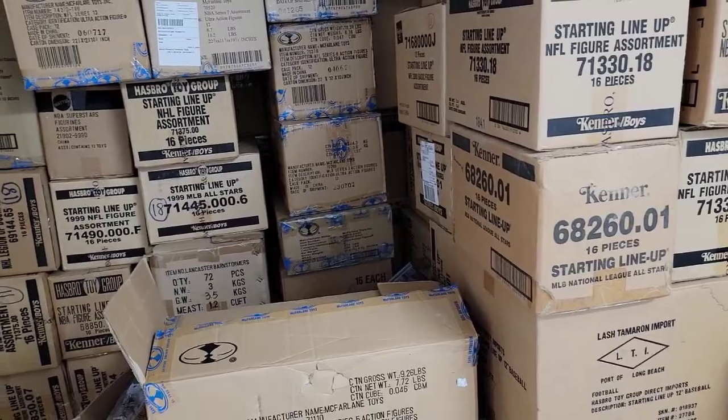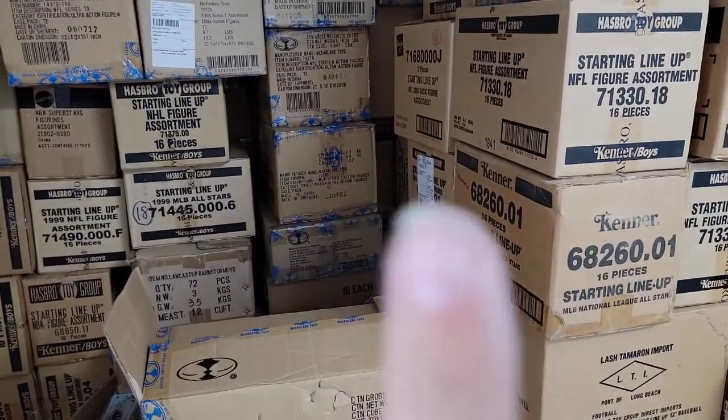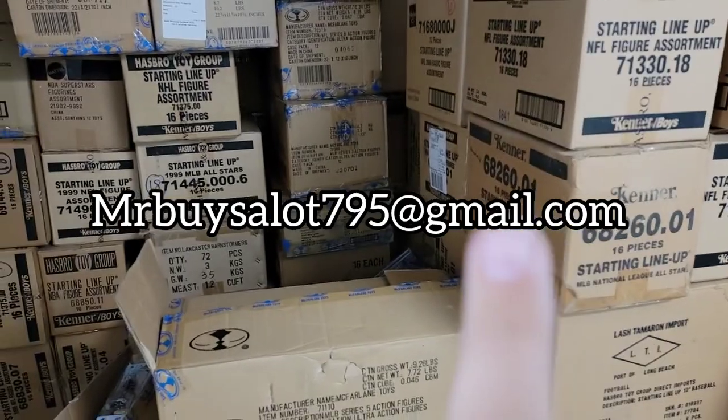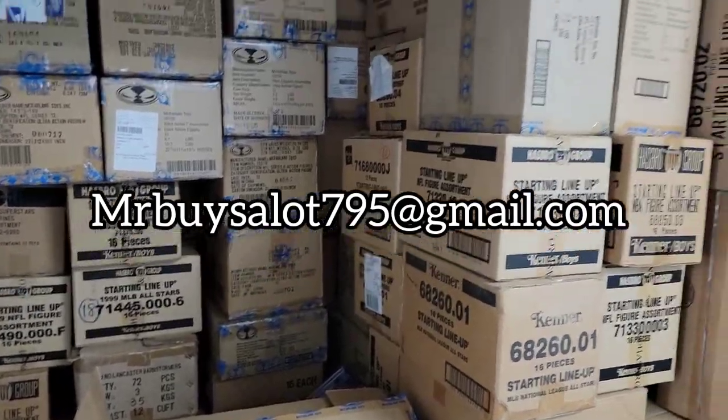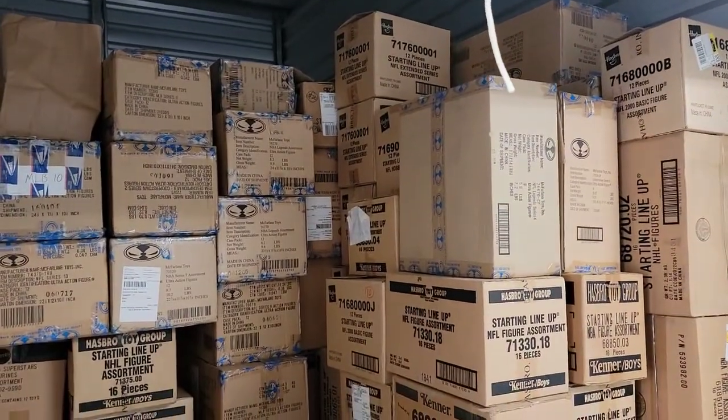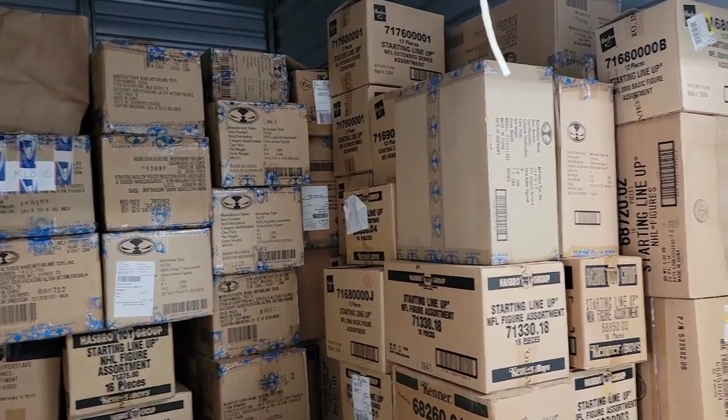If you want three deals put 'sold x3 lots' and then email me at mrbuysalot795 at gmail.com. I have six thousand figures total — you're going to get nine for a hundred dollars shipped, so you don't pay any extra shipping.